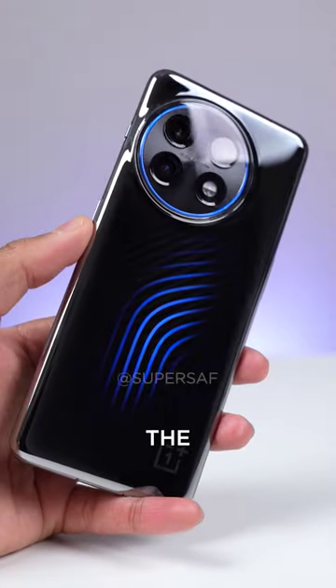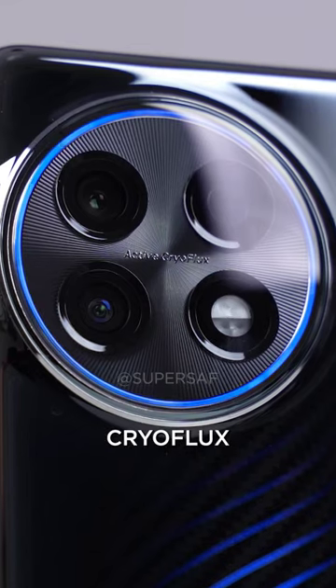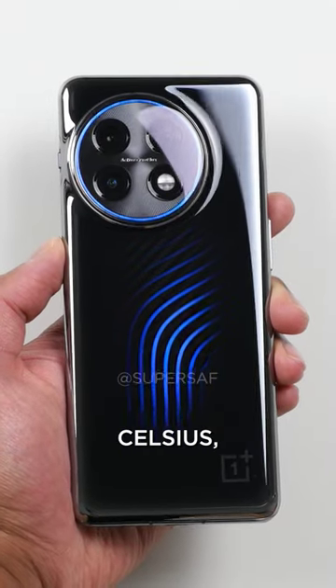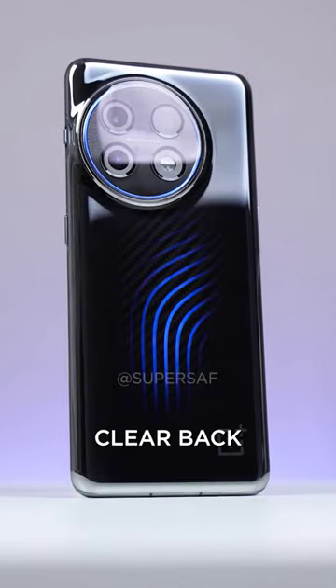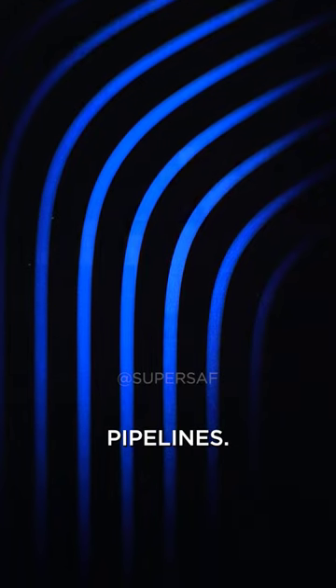This smartphone has liquid cooling. It's the OnePlus 11 concept phone, and it has active cryoflux cooling technology, which can bring down a phone's temperature during gaming by up to 2.1 degrees Celsius, allowing improved sustained performance. It looks a lot like the OnePlus 11, but has a clear back, which lets you see the ceramic micro pump at work, circulating cooling liquid around the pipelines.